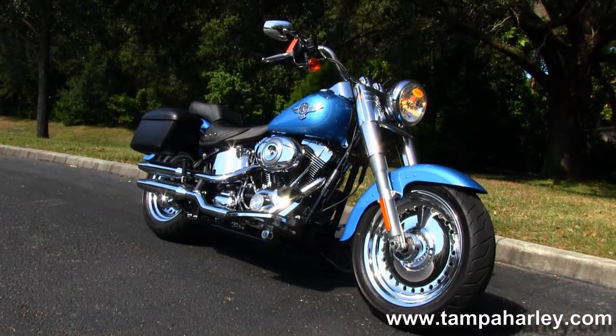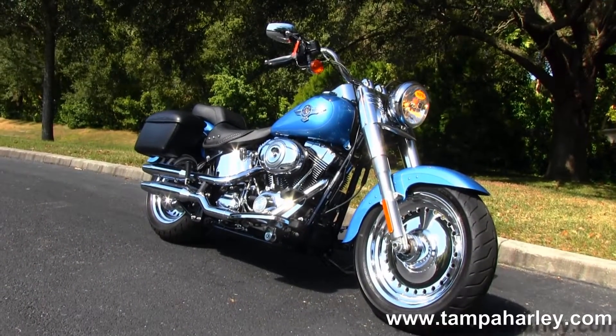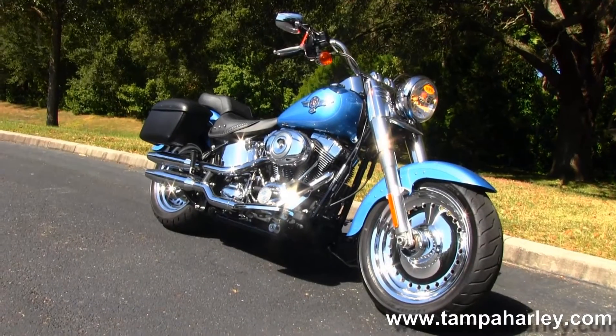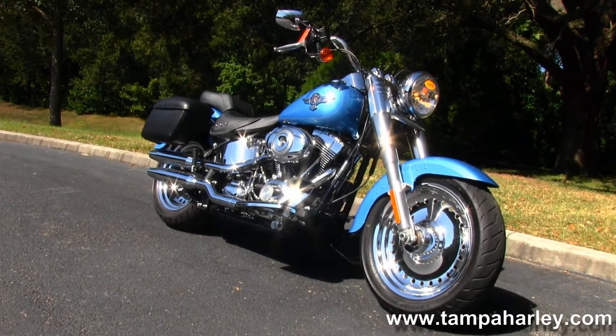We ship used bikes anywhere in the world. For more information on this Fatboy and the rest of our awesome inventory, log on to TampaHarley.com where we're always open 7 days a week, 24 hours a day. And remember to have one first class, righteous, unsurpassed Harley day!